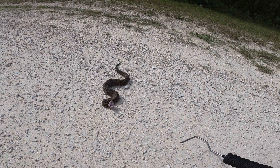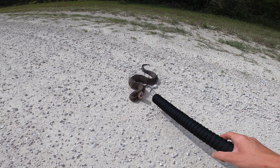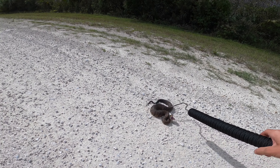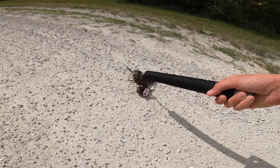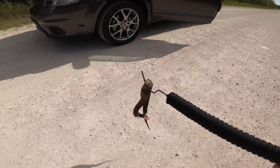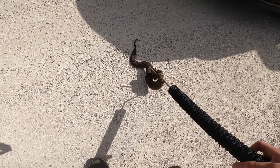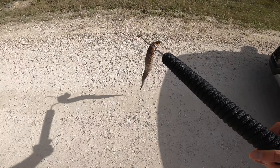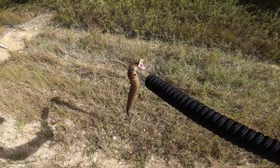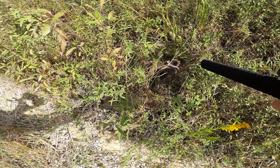We've got a beautiful Florida water moccasin here. This guy's got an attitude — look at him. He's a juvenile; most of the ones you find out here are juveniles and they have a bit of an attitude. We're just going to move him out of the way so he doesn't get run over by a car. You'll see him flattening himself out, trying to make himself look much bigger. Beautiful snake.